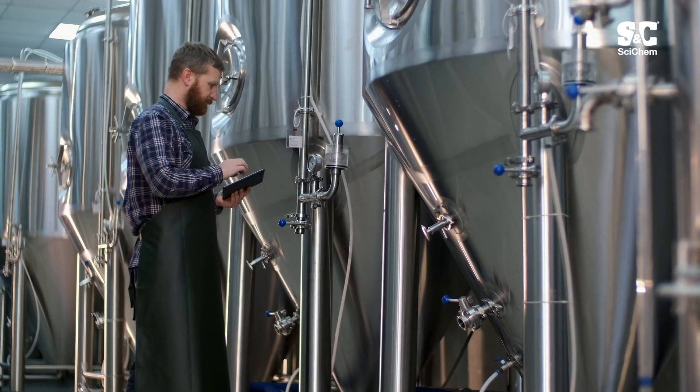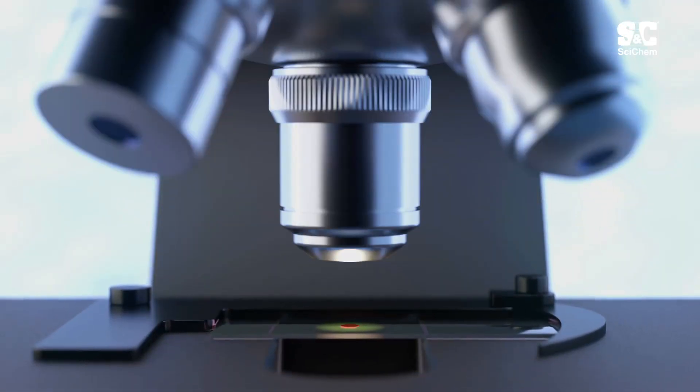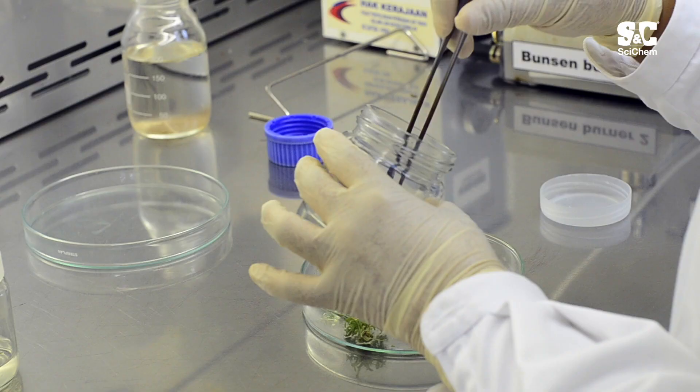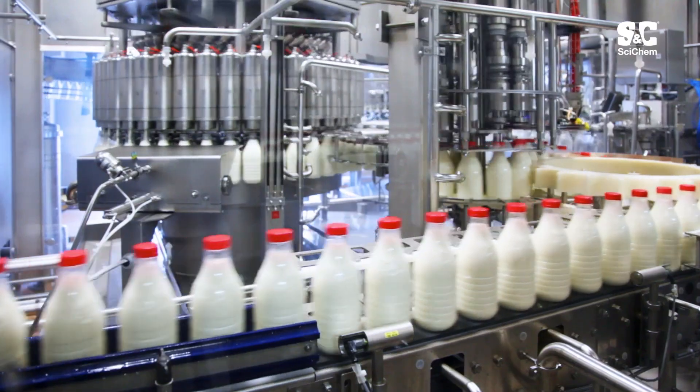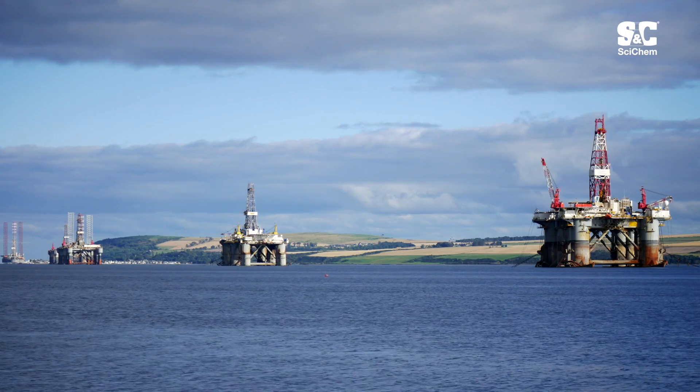At SciChem, we've been serving scientific industries and academia since 1957. Science is in our DNA. We specialise in the supply of science equipment to schools, universities, and critical industries including pharma, food and beverage, biotechnology, and oil and gas across the UK, Ireland, and worldwide.